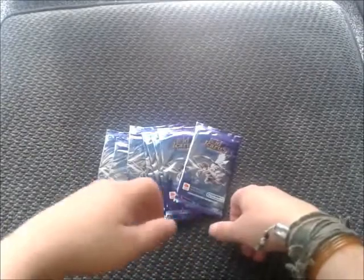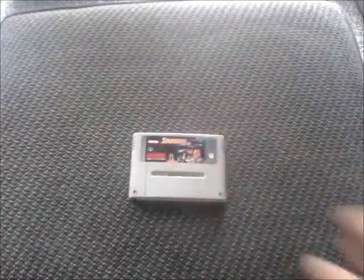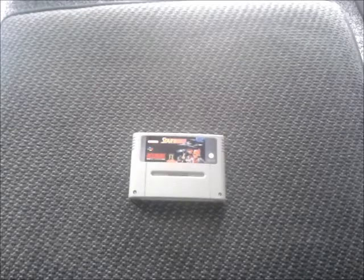And next up is one well-known Super Nintendo game, which is Starwing. Everybody has this in their collection already, so I basically just bought it to sell on. Some guy sold it to me for a couple of quid and I might trade it with somebody or get a tenner out of it. Awesome game.